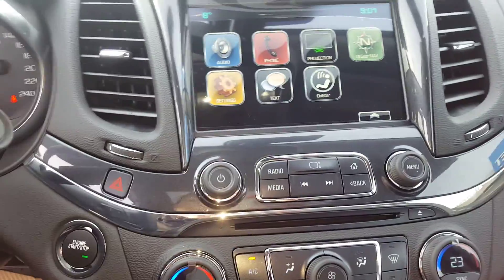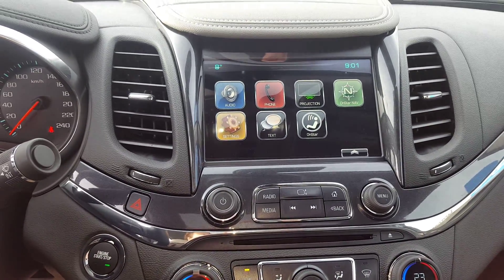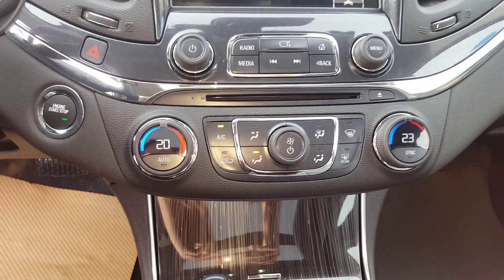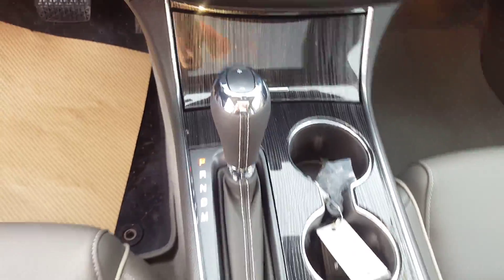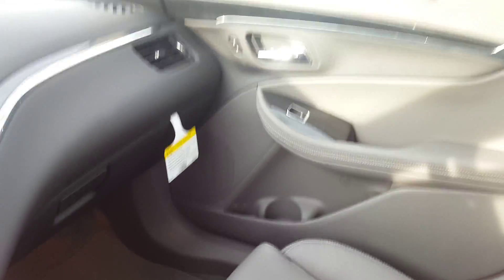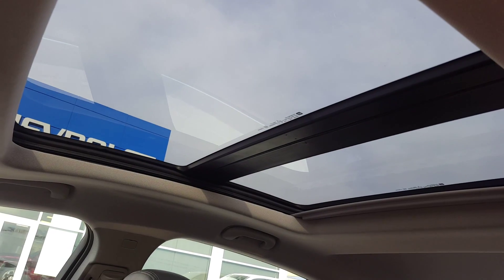We have an entertainment system with hands free communication, OnStar navigation, backup camera, and dual climate control. This car has a center console with cupholders, heated and cooled front seats, a side storage compartment, as well as a double sized sunroof.